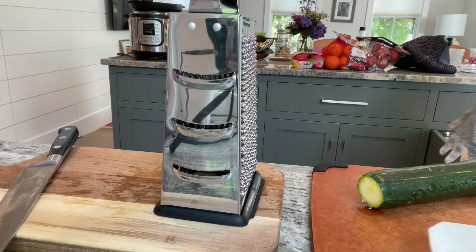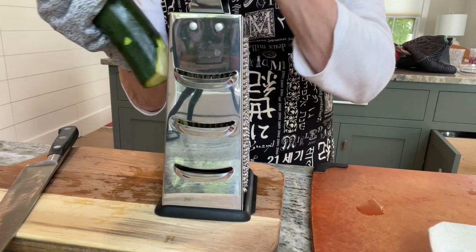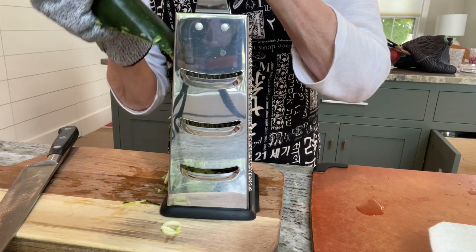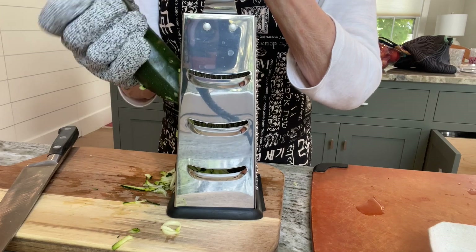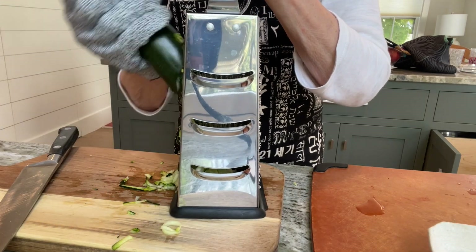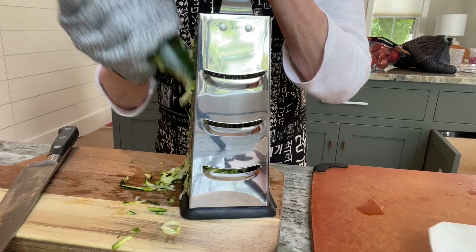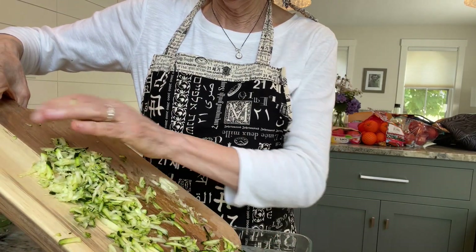Time to grate the zucchini. I'm wearing gloves because I can't tell you how many times I've scraped my knuckles — it's not fun. I could do this in my food processor with a grating disc, but I wanted to show you how to do it by hand since not everybody has one. It's easy and only takes about two minutes. I also want to talk about allowing yourself the time to prep your food — because your body, your vessel, is the only one you've got. If you give yourself the time and the grace to do this, it's a blessing and truly part of your health journey. Into the glass container and into the fridge.